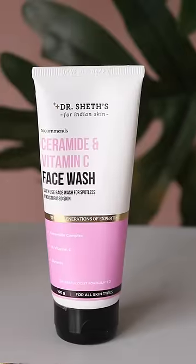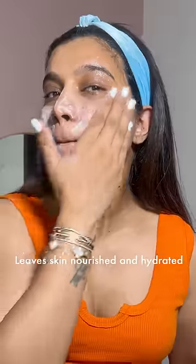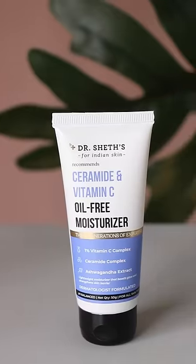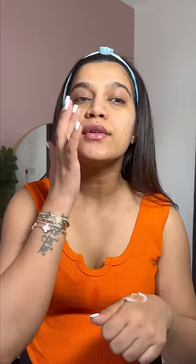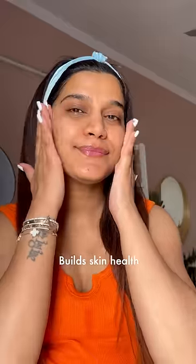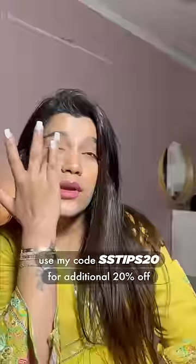And to achieve this glow, cleansing my face with a ceramide and vitamin C face wash. This whipped cream texture cleanses deeply without over-exfoliating — my skin doesn't even feel dry. Such beautiful, lightweight texture, no chip chip at all. The combination of ceramides, vitamin C, and ashwagandha removes signs of pigmentation. My skin feels so hydrated with no greasy finish, which is just perfect for this weather. You guys can definitely check it out and use my code SSTIPS20 for additional discounts on their website.